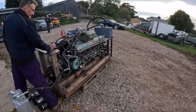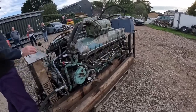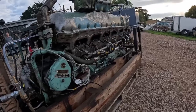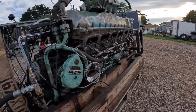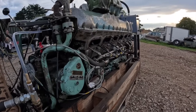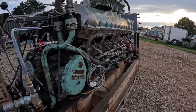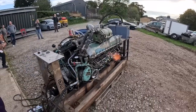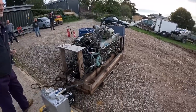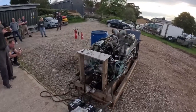The engine startup sequence begins — the 27-litre V12 Meteor engine fires up.